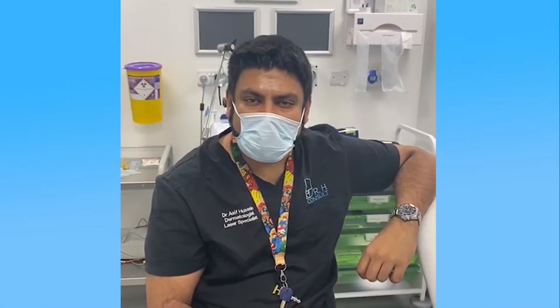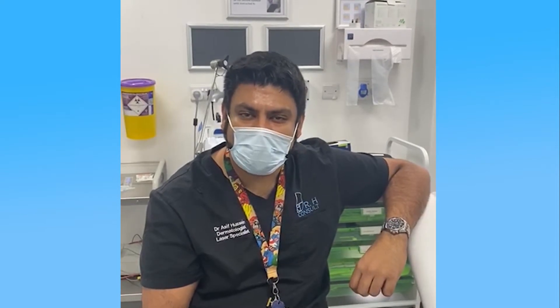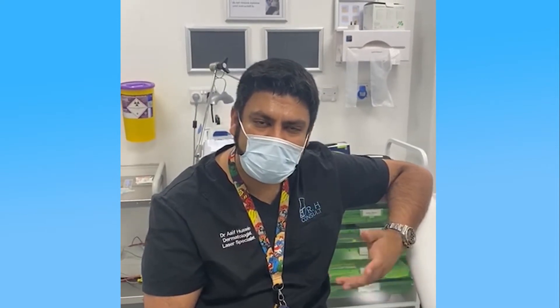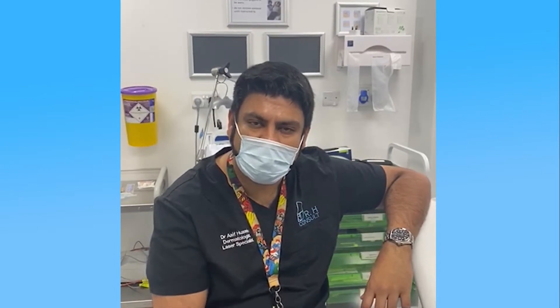Good morning, my name is Dr. H. I am here today chatting a little bit more about acne scarring, which is what we treat all the time. Today we have Phoebe and I just wanted to talk to you about what our plan was with Phoebe, so you can understand the rationale behind the procedures we perform to treat this.